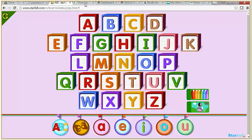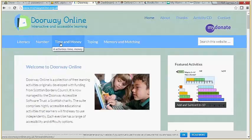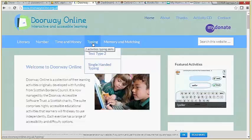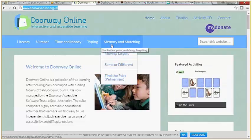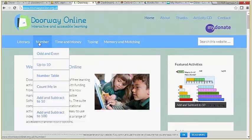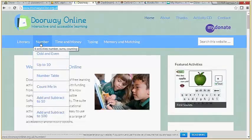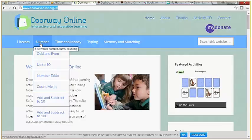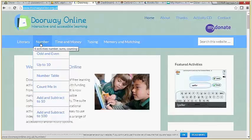Doorway Online has a variety of sections covering literacy, number work, time and money, typing — including a single-handed typing tutor which is useful for pupils with physical impairments — and memory and matching. So you can do Pelmanism if a pupil is at one-to-one correspondence, for example. Doorway Online works in the Windows environment. The inventor is currently trying to make it run seamlessly with the iPad using Safari, and some of the games are now working on Safari, but not all of them to my knowledge.